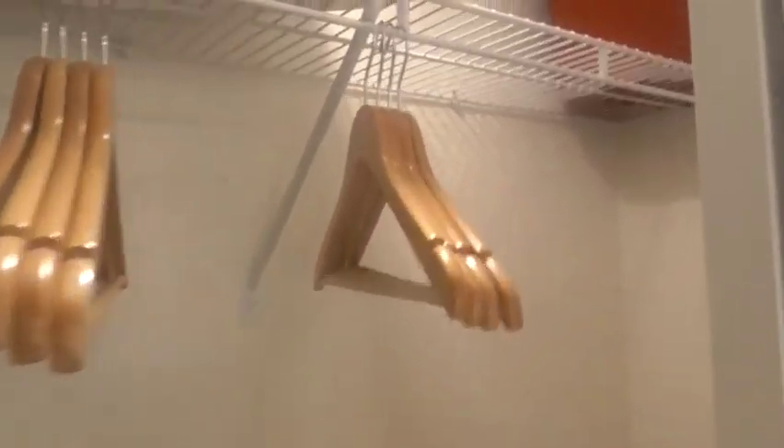Last but not least, the master bathroom. You have slider doors. We've got hangers, extra pillows, a little pillow, and a safe. And over here there's a blanket — a red blanket. That's very nice.